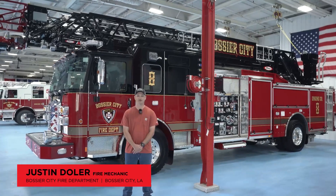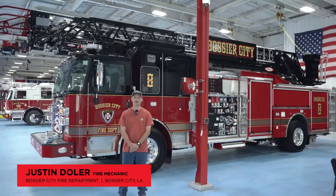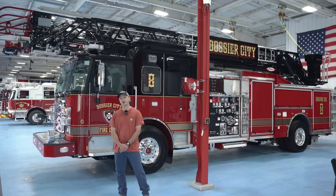Good afternoon. My name is Justin. I'm with the Bossier City Fire Department, Bossier City, Louisiana. I'm one of the mechanics. We're up here at Pierce doing a final inspection on this new truck that we got.